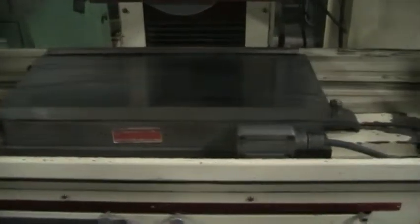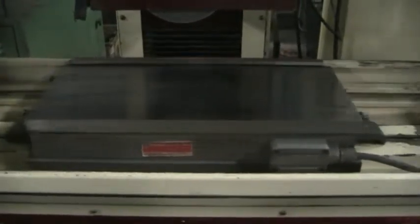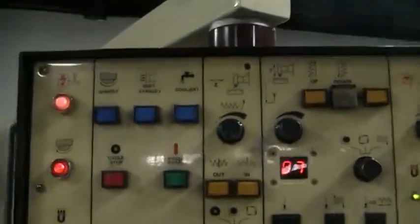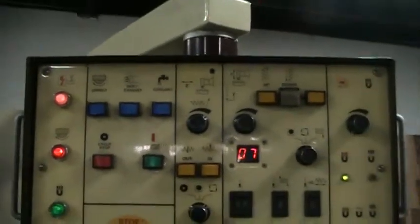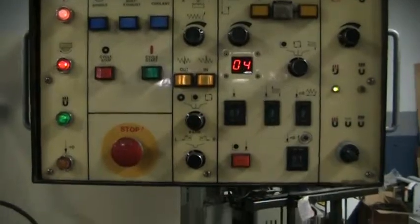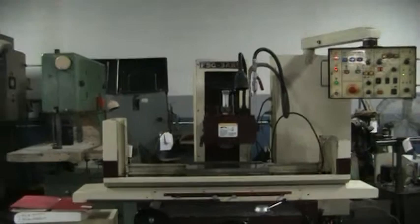This is an electromagnetic chuck. Control panel. Take an overall picture of the machine.